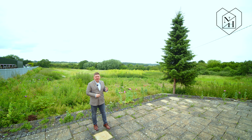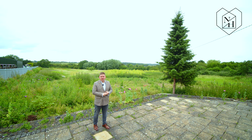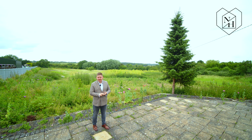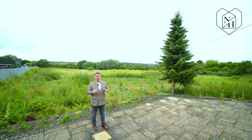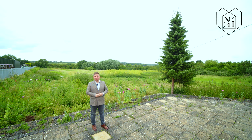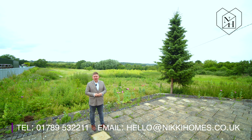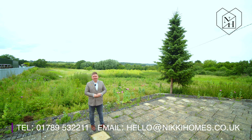This land could be used for anything — subject to planning it could create a space for a separate bungalow for friends or family to stay, an annex, dog kennels, triple garage. Really the world's your oyster with what you want to do with this. So if you want to get a viewing booked in, give us a call today on the number below and we look forward to seeing you soon.